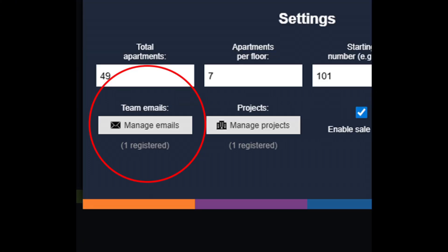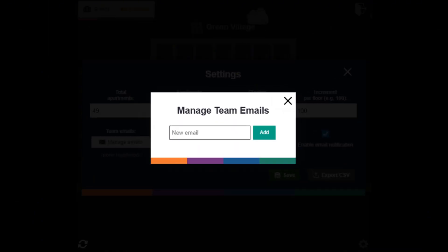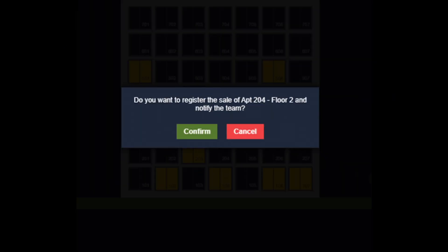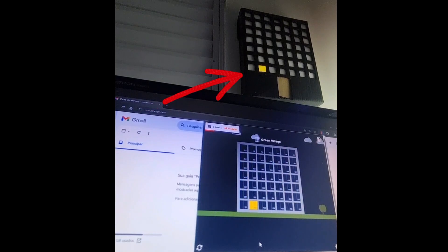In this field, I add the emails of those who will receive the messages. When I confirm the floor of the property that was sold, the light turns on in the Chrome extension and also in the physical building that I hung on the wall. You can see that I also received the email I configured directly in my inbox in seconds, without the risk of it going to spam or promotions.